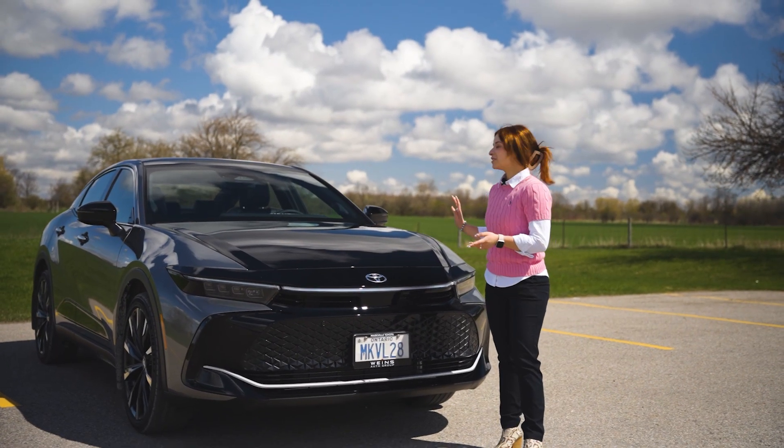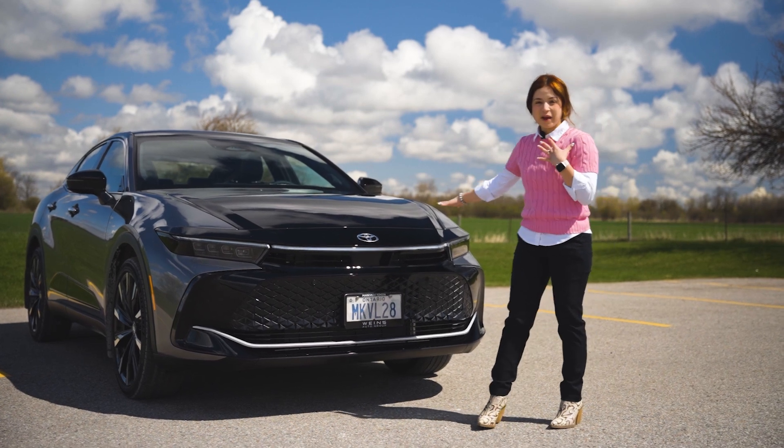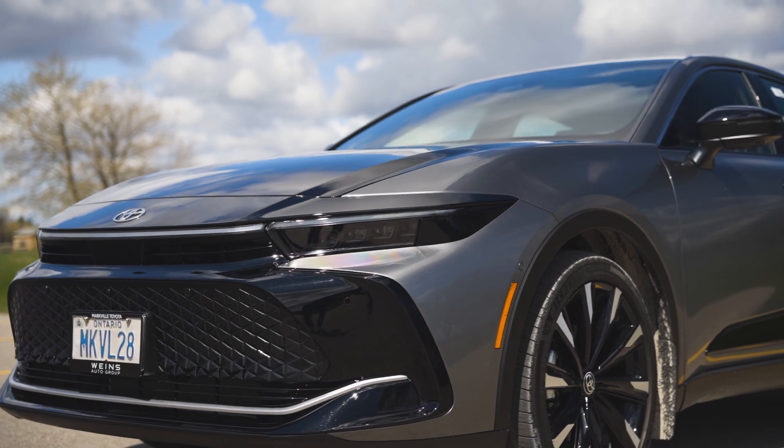This one is the Platinum Package. We have it in the grey and black two-tone, which is personally my favourite colour combination, but it does come in a lot of crazy bright colours as well.